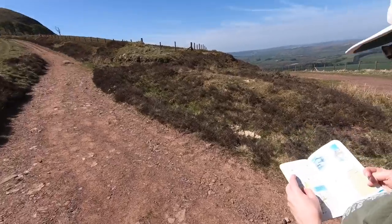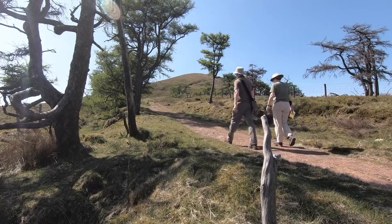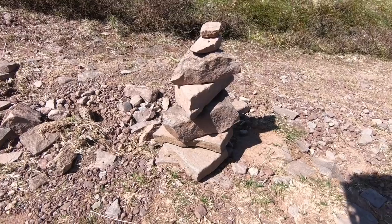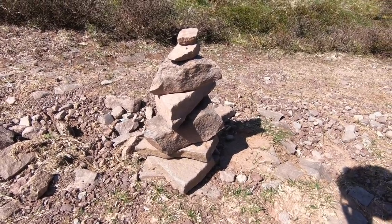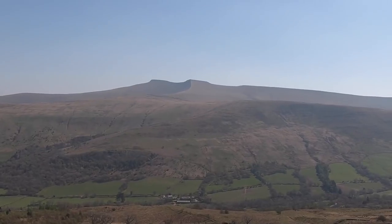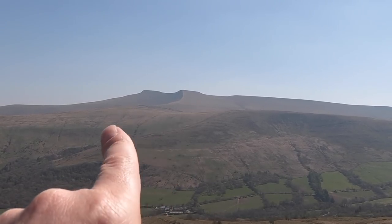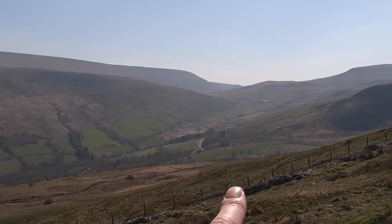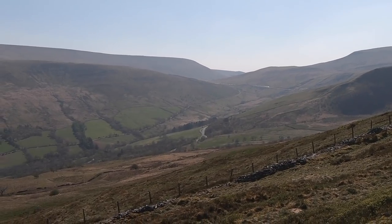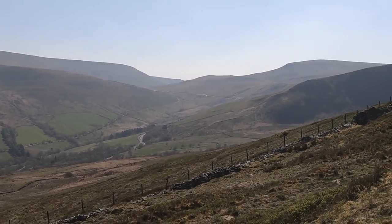We climb steeply up the hill. Just managed to do some stone balancing — not very big but very well balanced! From up here we've got a really clear view of the saddle — that's the bit in the middle — though I can't remember the peaks on either side. Down there is the road.